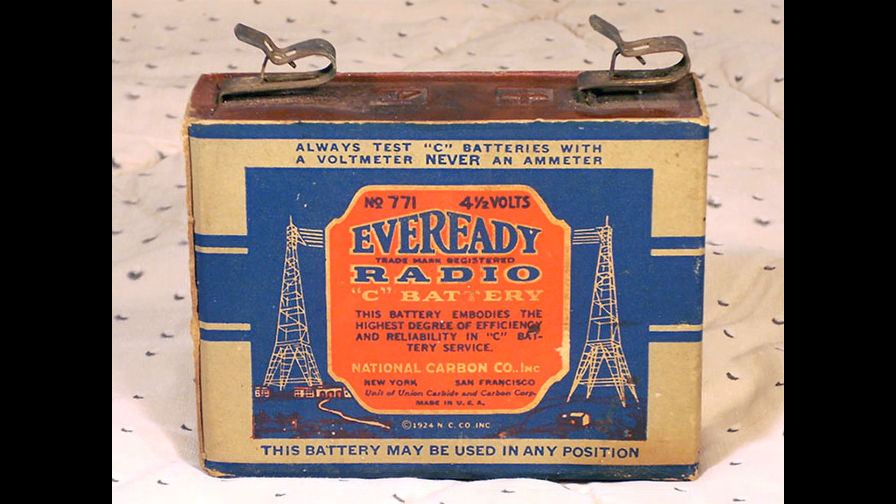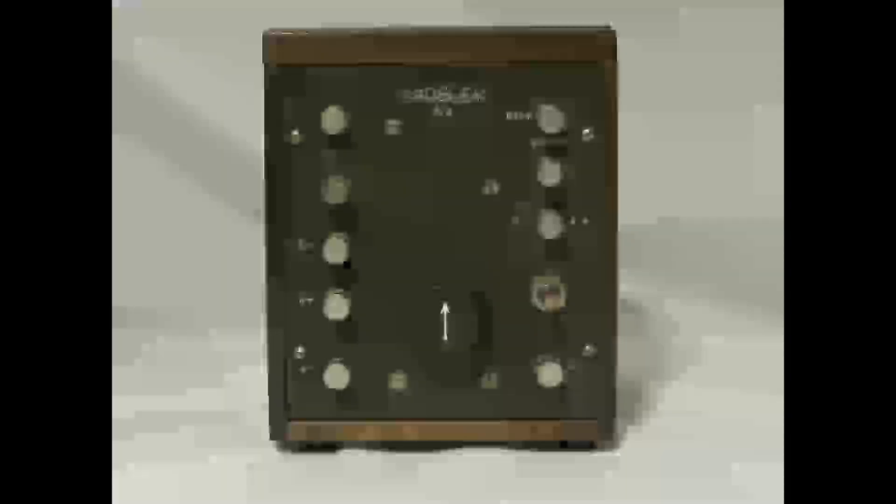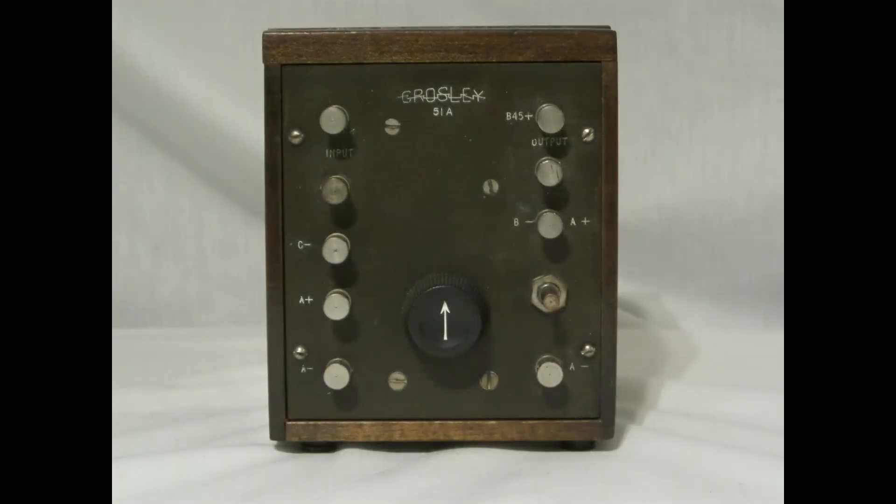Now we come to the C voltage, or bias voltage. The C voltage was needed to supply the grid bias voltage. The C voltage lets the grid regulate the flow of electrons from filament to the plate. C voltages varied depending on the radio, but 4.5 volts was pretty common for most radios. Generally, C voltage or bias voltage was used when the B amplification voltage was 90 volts or more. However, this Crosley one-stage amplifier uses a B voltage of just 45 volts, and yet it too uses a C bias voltage. Adding a bias voltage reduced audio distortion, greatly improving the clarity of the sound coming out of the speaker horn.